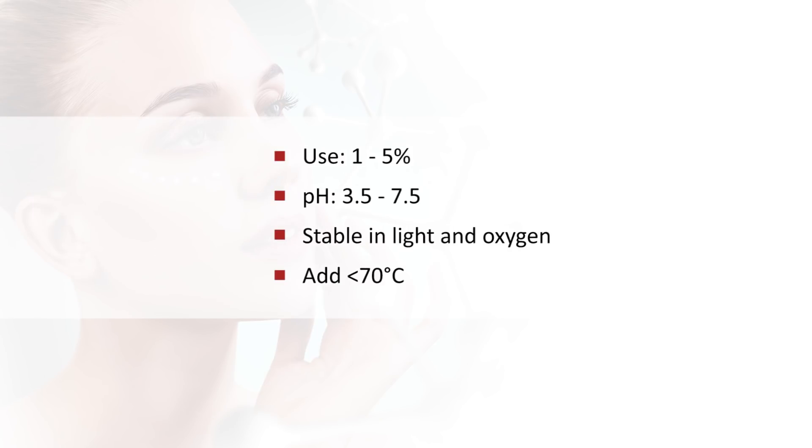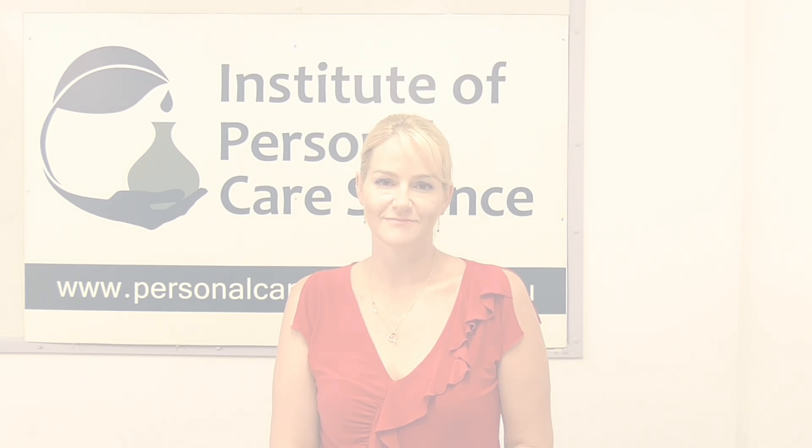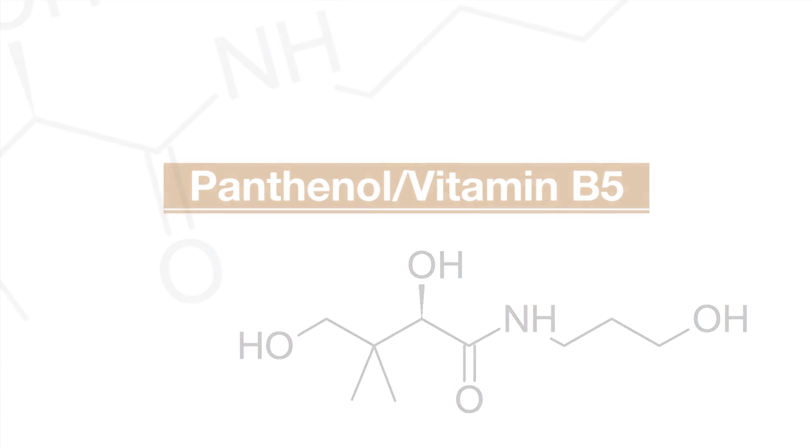Typical use is 1–5%. It's stable in light and oxygen, best used in a pH range of 3.5–7.5 and at less than 70°C. It easily dissolves in water. Look for cosmetic grades low in nicotinic acid to reduce potential skin irritations. It's one of my favourite vitamins to use and add to formulas for some multifunctional benefits, even at 2%.